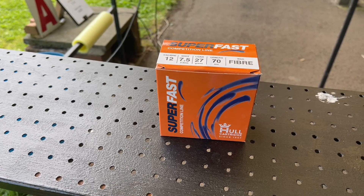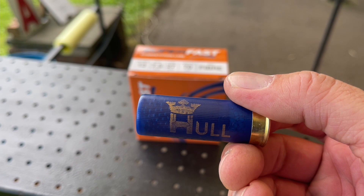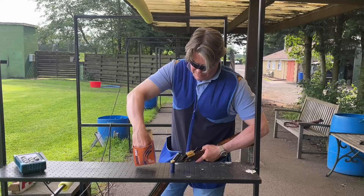What we're shooting with today is the Hull Superfast 28 grams over 7.5. I think these are incredible cartridges, very, very good value. They're sort of an entry-level cartridge, but they are absolutely superb. So we're just going to shoot both the Beretta 694 and the Krieghoff K80 Supersport with these cartridges.